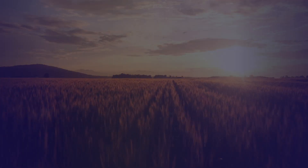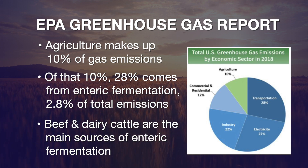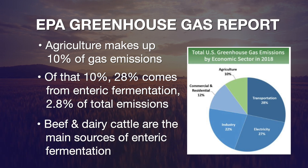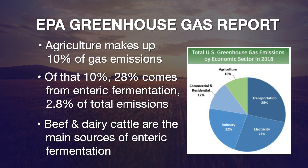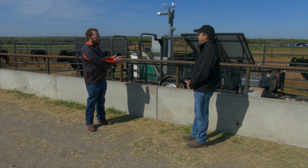What's cattle's overall impact regarding methane emissions? The EPA has really good information on that. If you boil it down, agriculture contributes about 10 percent of greenhouse gas contributions here in the United States. Of that 10 percent, enteric fermentation from ruminant animals is about 25 to 28 percent — so let's say 28 times 10 is 2.8 percent of the total contribution to greenhouse gas emissions coming from ruminant animals.